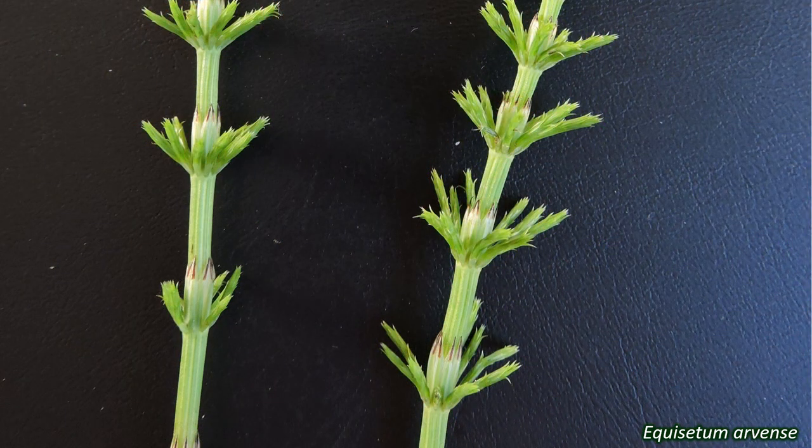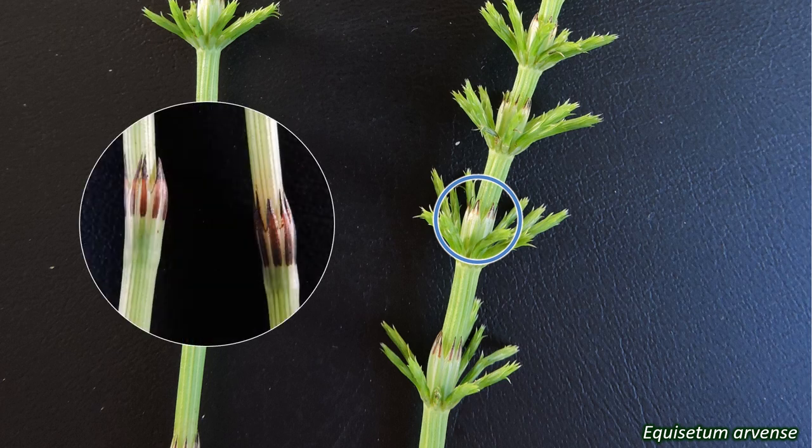The leaves of Equisetaceae plants are not obvious at first. They are highly modified and very small. They grow in whorls around the stems and are fused together to make a spiky-looking ring or sheath around the stem. These tiny leaves are simple and have pointed tips. The features of these leaf sheaths are important for identification of species.